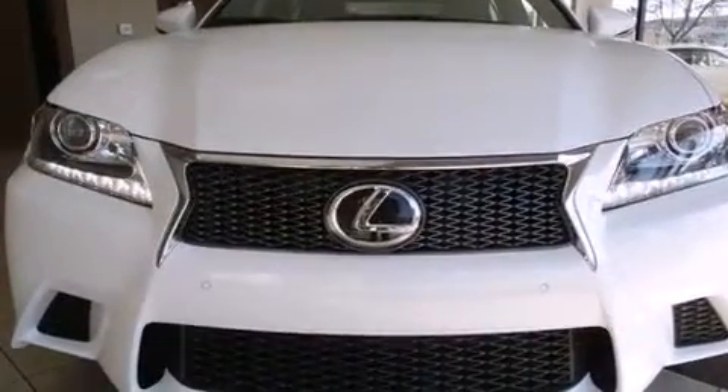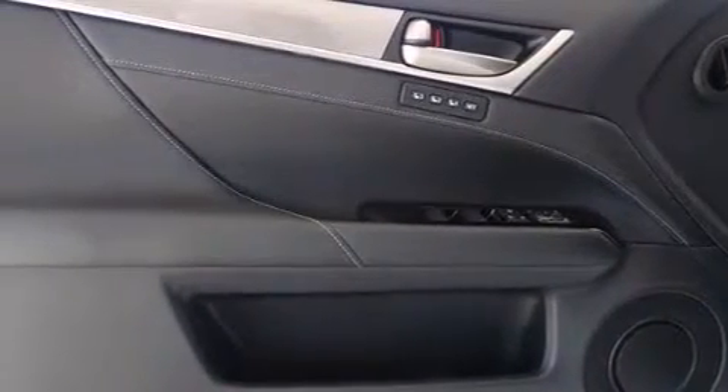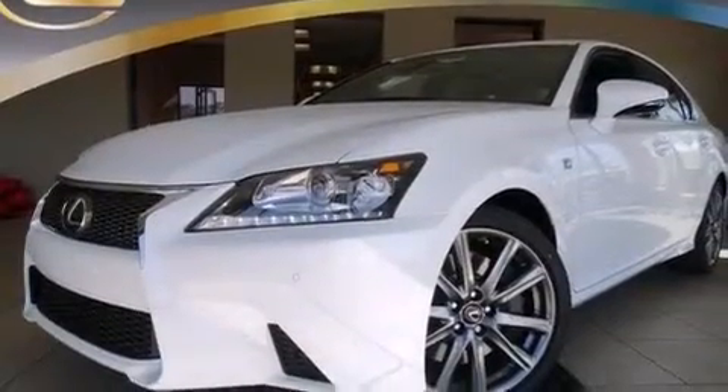The following features are also included: memory settings for the driver's seat positions, so you can recall your favorite position with the push of one button, dual power seats, cruise control, 12-volt power outlets, and front and rear floor mats.